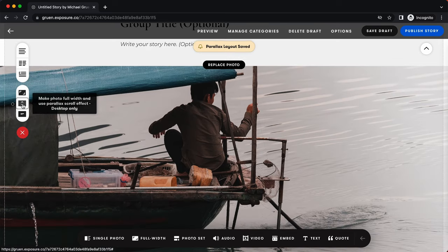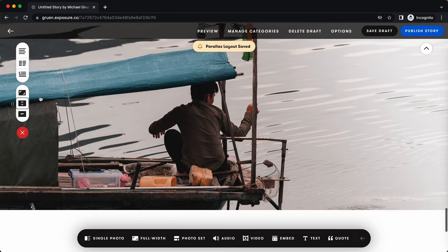And if you really want to capture your reader's attention, add some parallax scrolling or animation effects to your stories. You know, the bells and whistles.